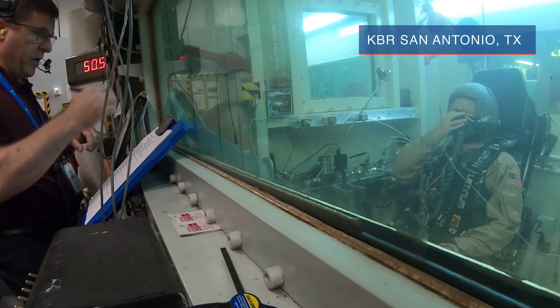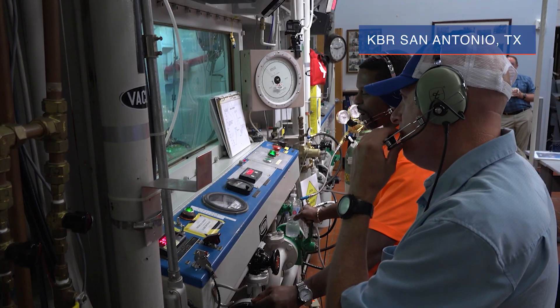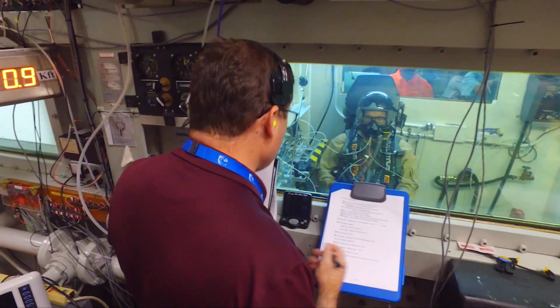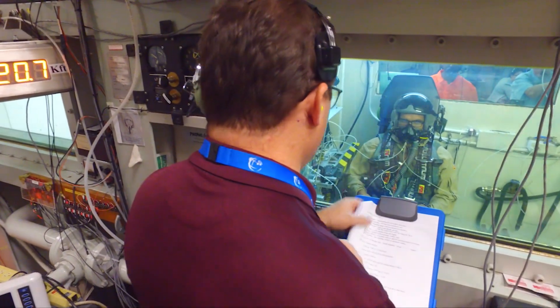We are doing this training because the X-59 is going to be flying probably well above 50,000 feet. When you start getting to altitudes above about 40,000 feet, simply breathing 100% oxygen isn't enough to keep an aviator conscious. Above about 40,000 feet, you actually have to start delivering pressure — pressurizing the lungs of the aviator — in order for them to stay conscious. The higher you go, the more pressure you have to provide.